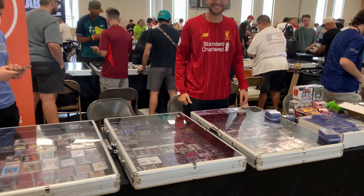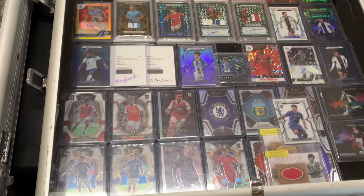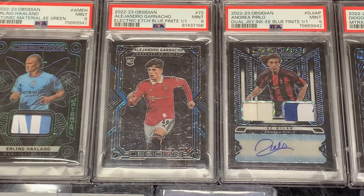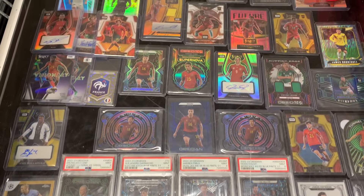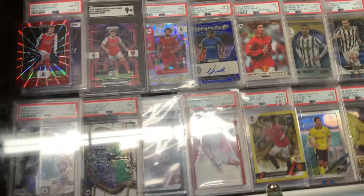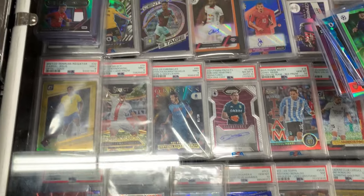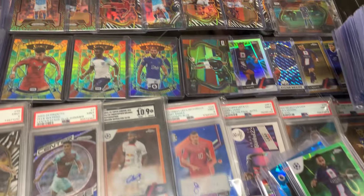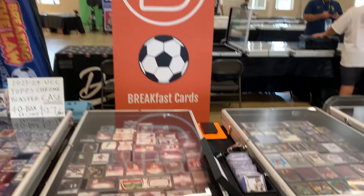All right, here are our neighbors Pharaohs FC — see what they got. So far a lot of Select Premier League, got some redemptions. Is that a one-of-one Garnacho? Look at that beauty — Pirlo, Haaland. Let's go to the other side — got some more Garnacho, CR7. It's got some glare here going on — sorry guys. Nice stained glass over there — gotta drive tomorrow.